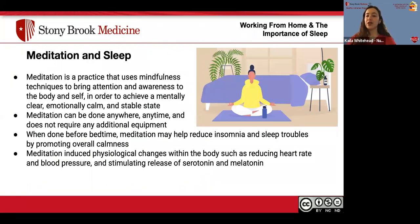Meditation is also a great practice to help induce better sleep and can be done anywhere, anytime, without any equipment besides your body and a quiet state. Meditation is a mindful practice that brings awareness to your body and self, regulates breathing, and produces a calming effect. When done before bedtime, it is shown to help reduce insomnia and sleep troubles. The body undergoes physiological changes such as reduced heart rate and blood pressure, and it further stimulates the release of serotonin and melatonin.